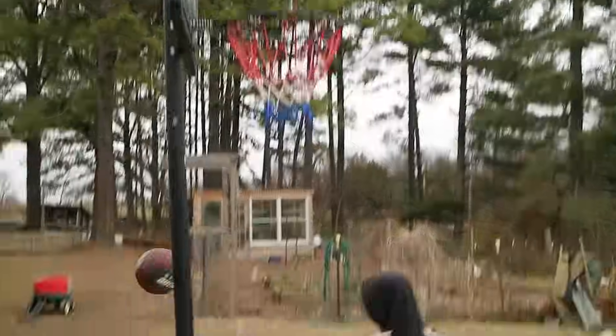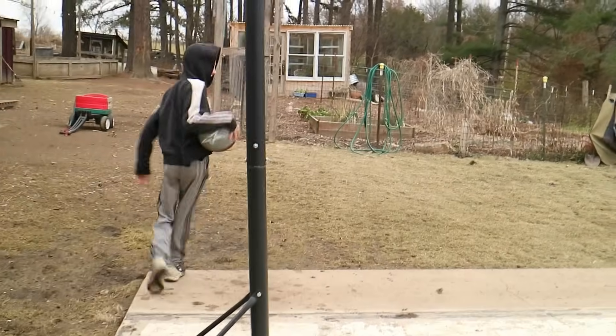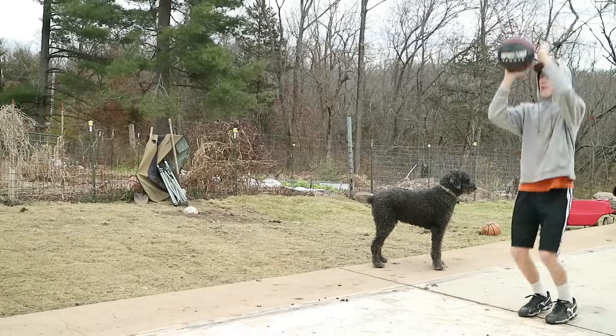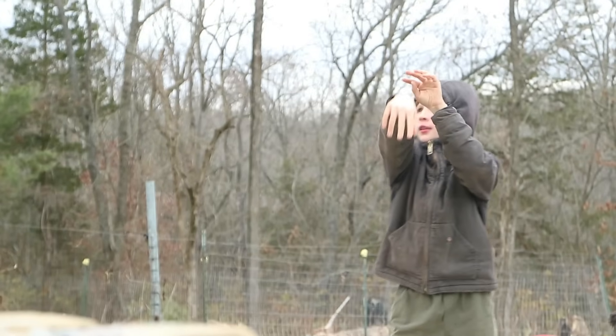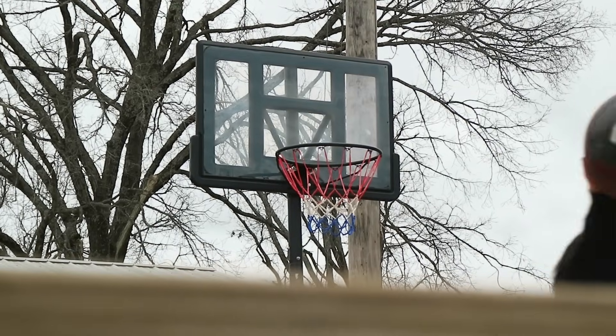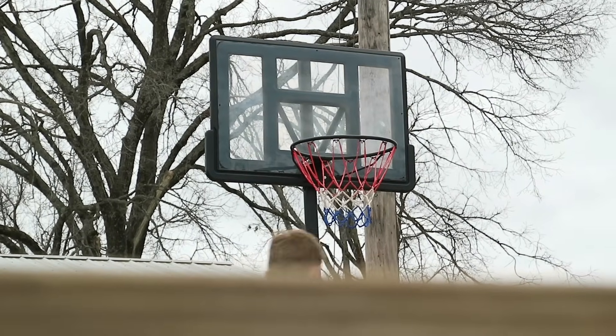We were sent this basketball hoop and the kids love it. They've had so much fun over the last month. I'll put a link underneath this video if you're looking for a fun Christmas gift for your kids so you can check it out.